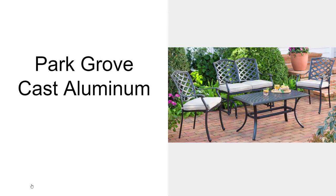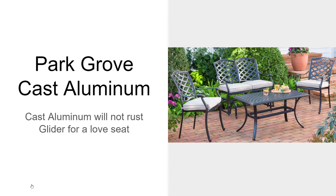The Park Grove cast aluminum will have a cast aluminum frame that will not rust. It'll have a glider instead of a love seat, so you'll get movement there, and the cushions will need storage — you only have cushions for the seats.